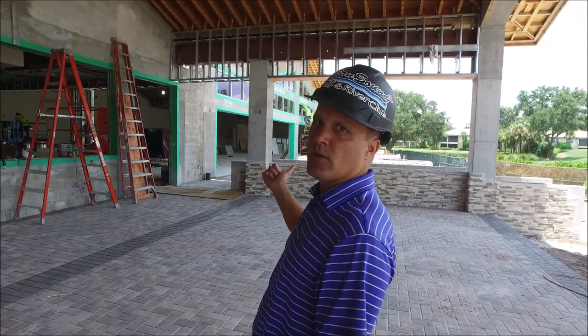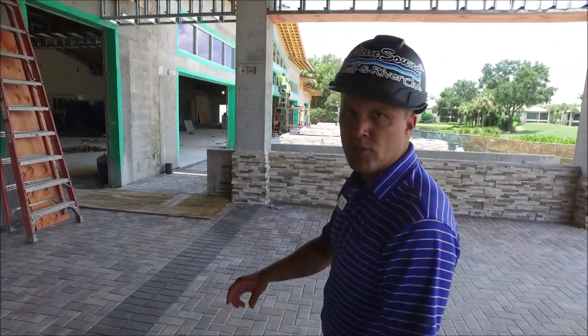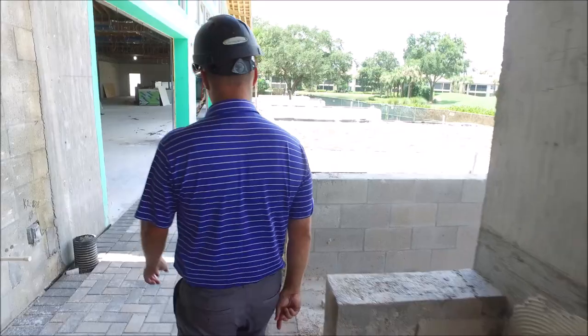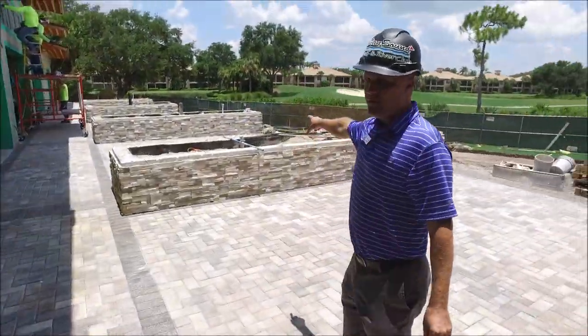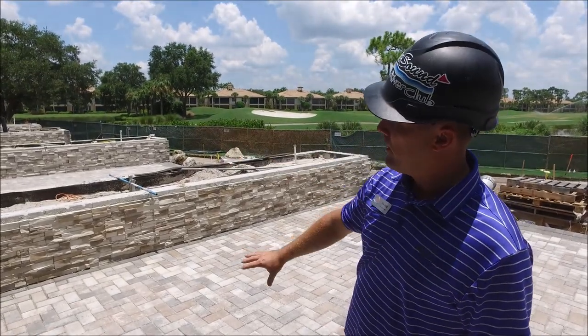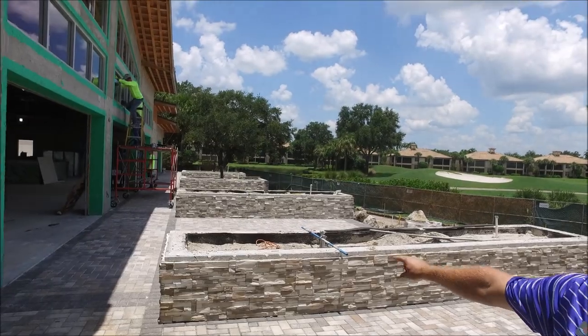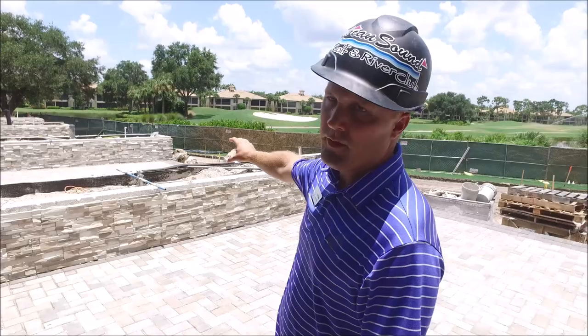Let me showcase the terrace area. Last week I showed you that most of the pavers were complete for that area, but they've started to continue with the decorative stone. Over here, they've pretty much completed all the decorative stone that goes around the planters. And then we'll finish all these areas with a wall cap that ties everything together. We'll have the beautiful landscaping coming in shortly.